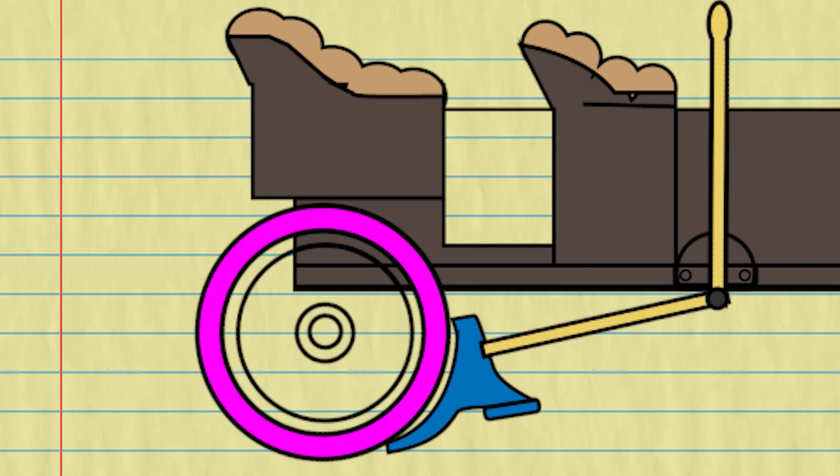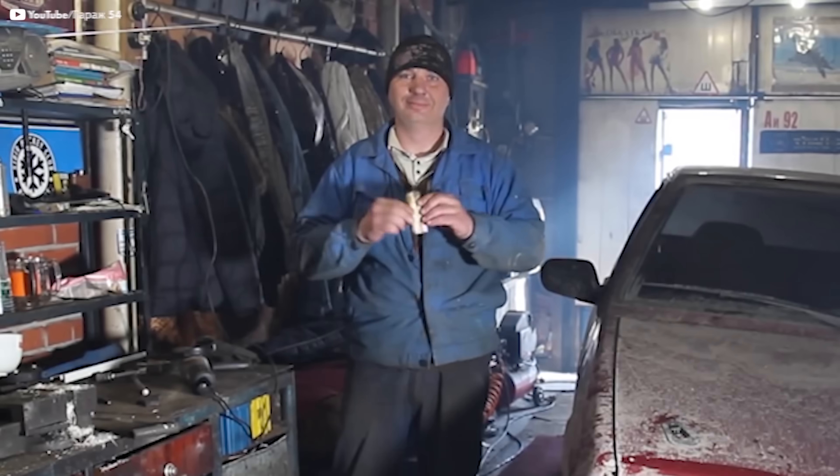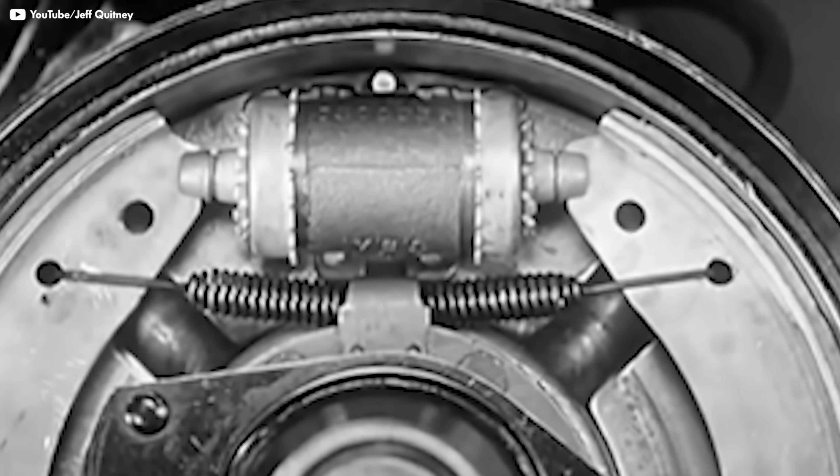The very first brakes were just pieces of wood that pushed on the wheels. It worked, but it wasn't that great because it beat the crap out of the wheel. The simple solution was to attach something to the wheel and slow that down. In 1900, Wilhelm Maybach became the first car maker to put a drum on a wheel to assist with braking. Slowing down the drum meant the wheel wouldn't take the wear. Good thinking, guys.